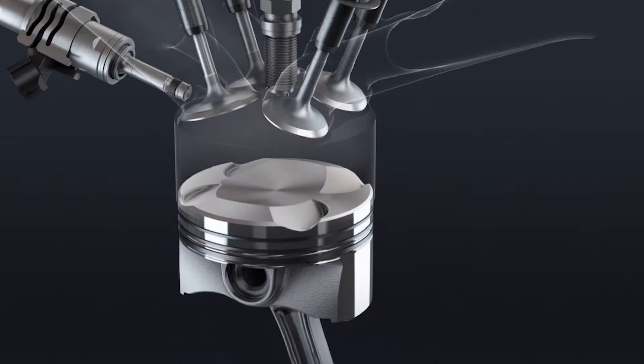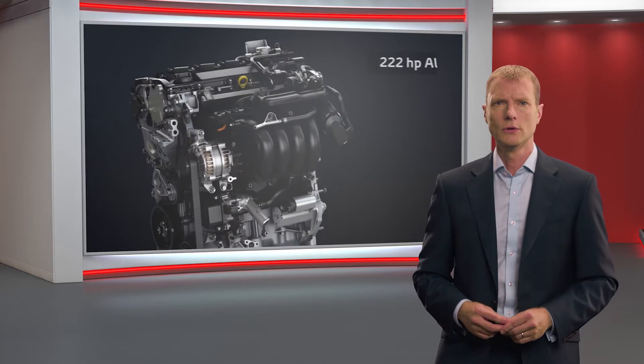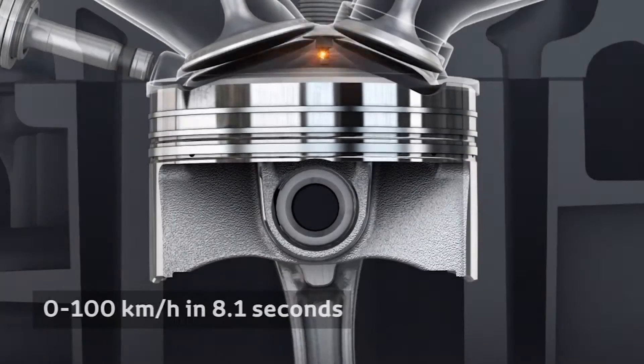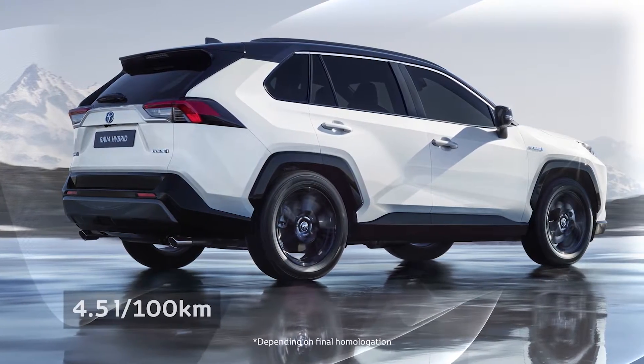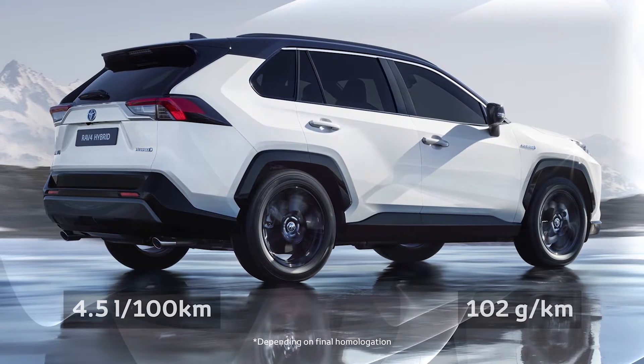It's a powerful system, producing a combined 218 horsepower for the two-wheel drive and 222 horsepower for the all-wheel drive, and accelerating from 0 to 100 kilometres per hour in 8.1 seconds. It is supremely efficient, with figures of 4.5 litres per 100 kilometres and 102 grams per kilometre of CO2 emissions.